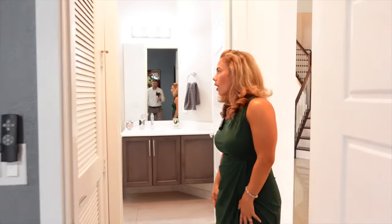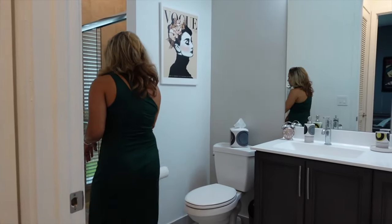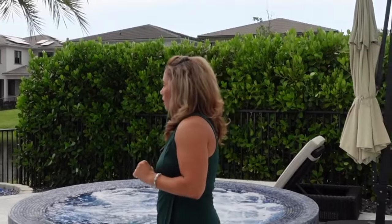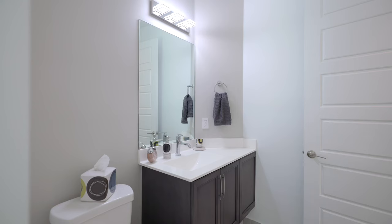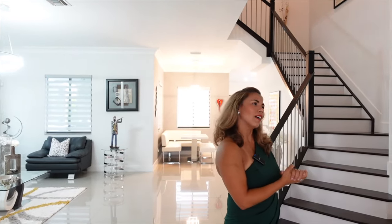Across the hall you have a full bathroom. If you need to exit the property at any point, this could potentially function almost like a cabana bathroom because you can access the pool from here. This is one of four full bathrooms, so each one has a commode, a sink, and a shower and/or bath.